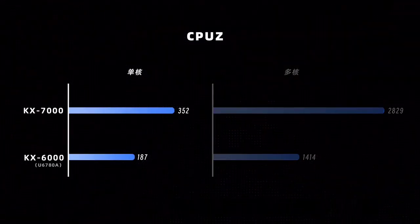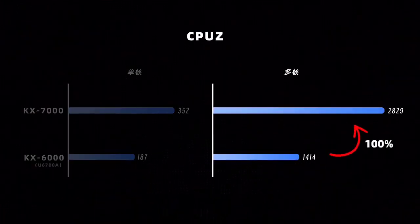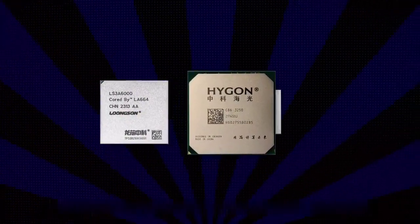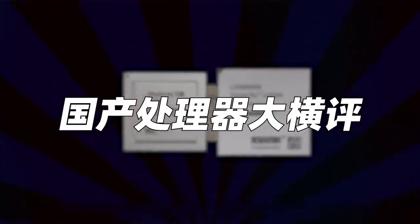If you don't have a concept of SPEC scores, switching to the familiar Windows 11 CPU-Z single-core benchmark: the KS7000 leads the KS6000 by 88%, consistent with the performance gap seen under Linux, and the multi-core score compared to KS6000 is doubled. Here we are only making a vertical comparison of Zhaoxin's KS7000 and KS6000. If you're interested in a broader domestic CPU benchmark comparison including Loongson and others, give us three likes and we'll buy back domestic processors for a big comparison review.